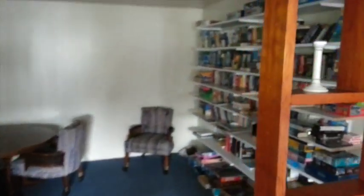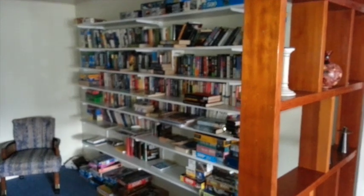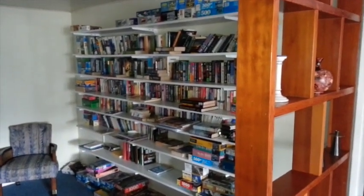And then in here we have a library — just a small little library of books that people donate and read.